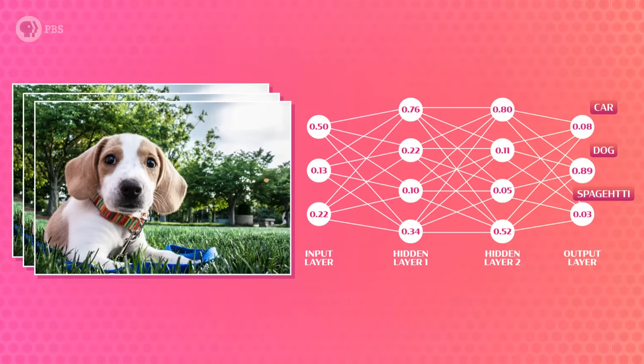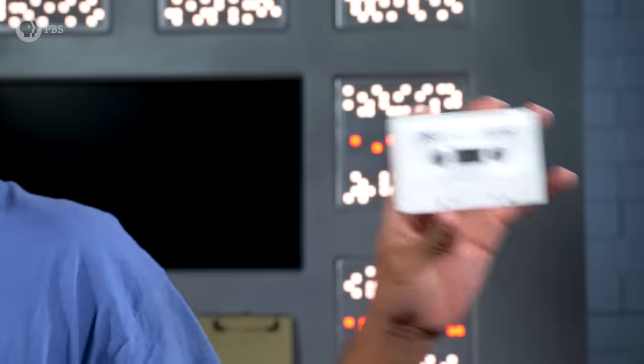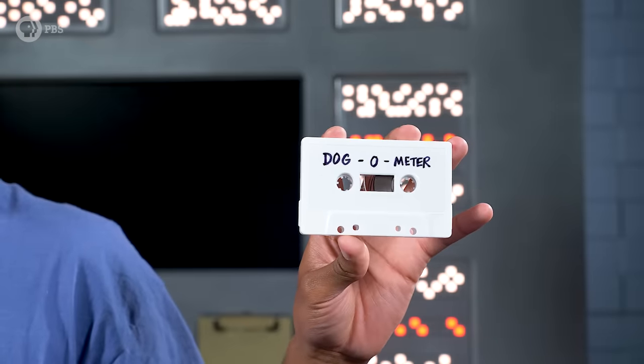The key to neural networks, and really all of AI, is math. A neural network kind of seems like a black box that does math and spits out an answer — those middle layers are even called hidden layers. But we can understand the gist of what's happening by working through an example. Let's give John Greenbot a program with a neural network that's been trained to recognize a dog in a grayscale photo.